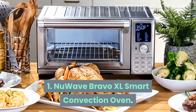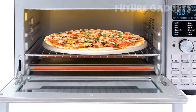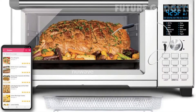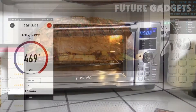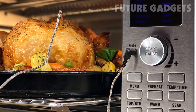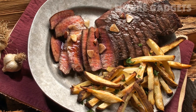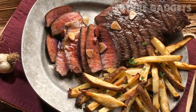Number 1: New Wave Bravo XL Smart Convection Oven. The New Wave Bravo XL Smart Convection Oven is a fit for novice and experienced cooks alike. It has settings for air frying, baking, broiling, roasting, toasting, grilling, dehydrating, reheating, and defrosting, and a digital temperature probe turns off the oven when food is done.